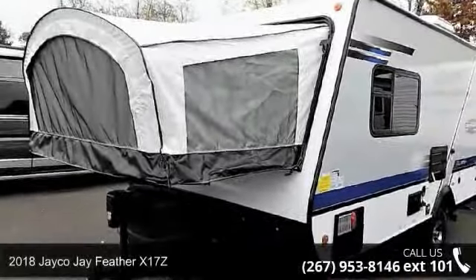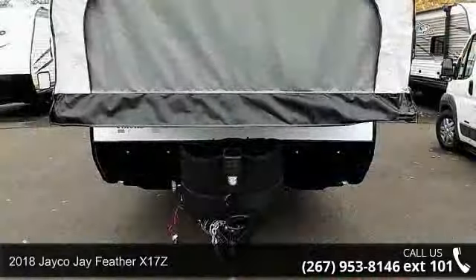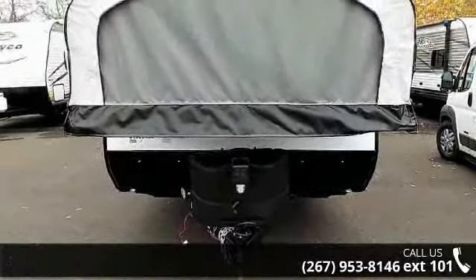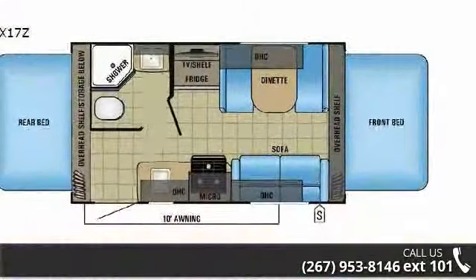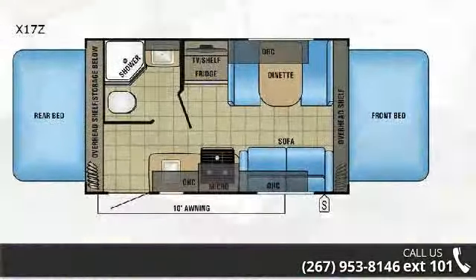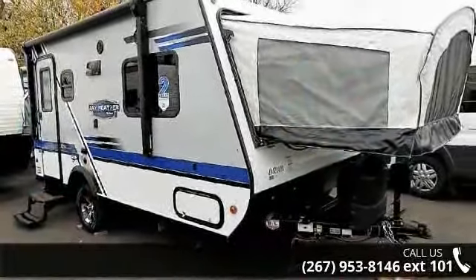Start planning your next trip in this 2018 Jayco J Feather X17Z. Whether you are planning on vacationing, adventuring, or just relaxing, this travel trailer does it all. This unit is perfect for those looking to maximize fuel efficiency but maintain all of the conveniences of a well-appointed, feature-packed RV.